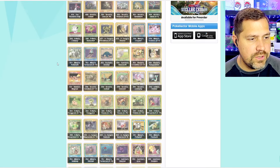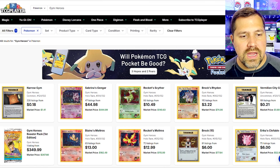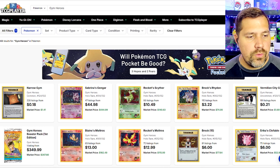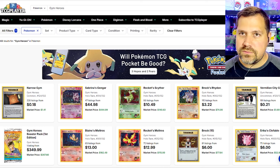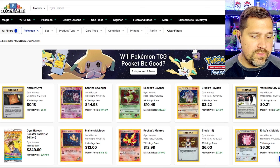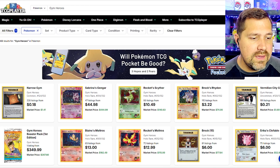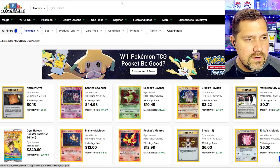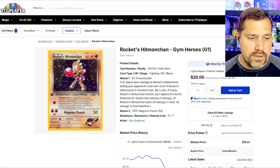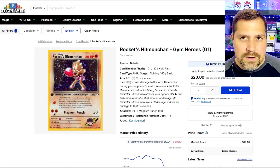We don't have anything wild like a special illustration rare or an altar, but what we do on this channel is go back to that set and look at the best-selling cards of the series today — in 2024. It has nothing to do with what is valued the highest or the particular Pokémon, because there might be some fan favorites that aren't selling the best. According to TCG Player, the top 10 best-selling cards have been pulled out and set aside. This is going to be our Gym Heroes collection — the first time they put Gym Leaders and characters from the anime onto and attached to specific Pokémon.